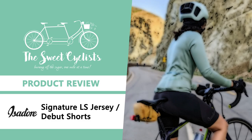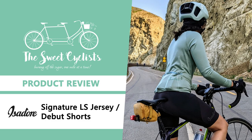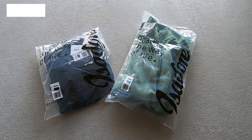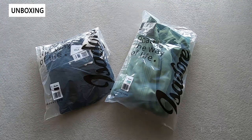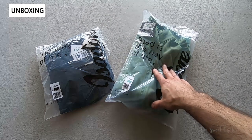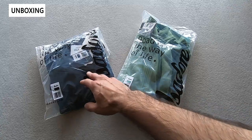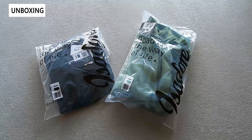Thanks for tuning in today. We're going to be reviewing the Women's Signature Thermal Long Sleeve Jersey and the Debut Shorts. Based in the EU, Isidore is a popular brand that provides men's and women's specific items focusing on sustainability, premium fit and finish, and ethical design practices. Today we have two items from their women's line: the Signature Thermal Long Sleeve Jersey, a great three-season jersey, and the Debut Shorts — both designed for anatomically fit women.